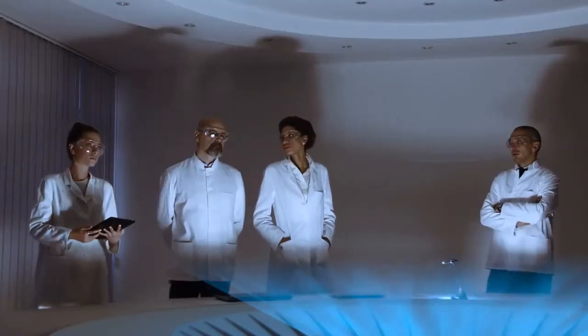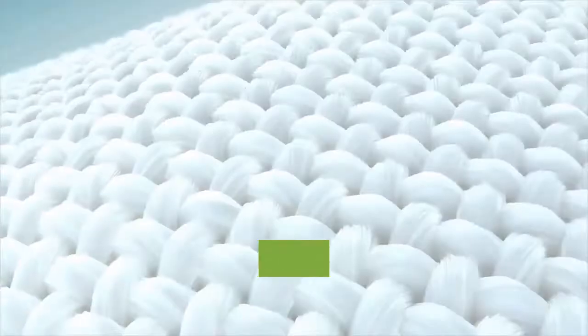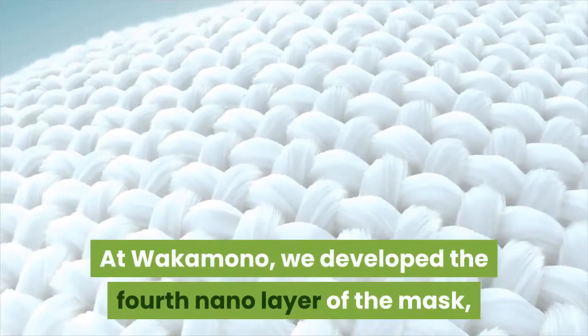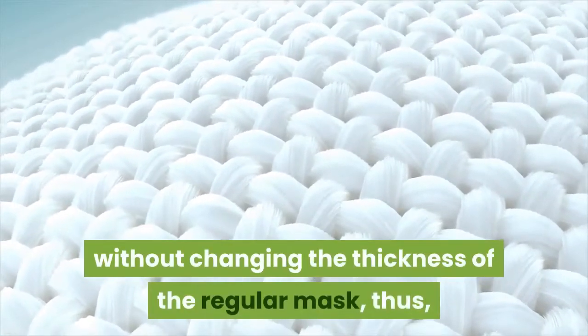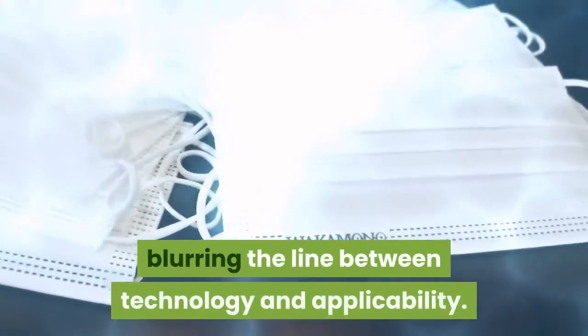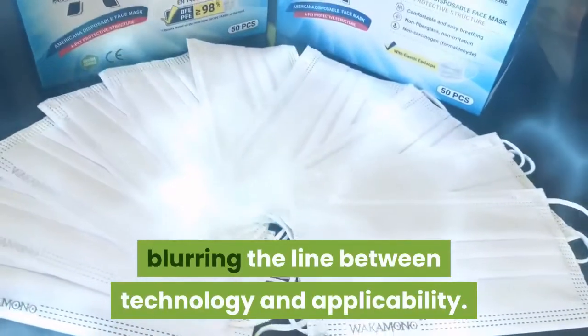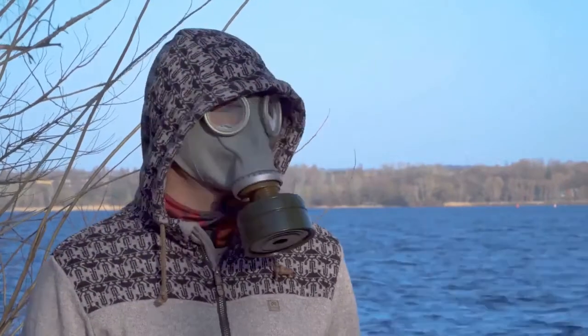We believe that the best technology is the technology with immediate application. At Wakamono, we developed the fourth nano layer of the mask, called nanogacide, without changing the thickness of the regular mask. Thus, blurring the line between technology and applicability, so you don't feel like wearing some weird techie mask for the same protection level.